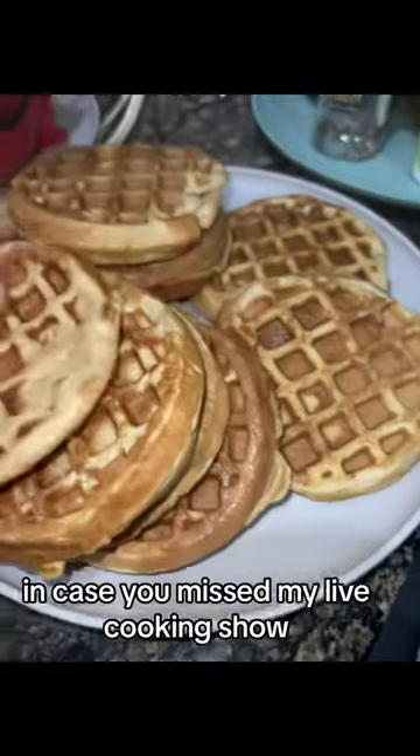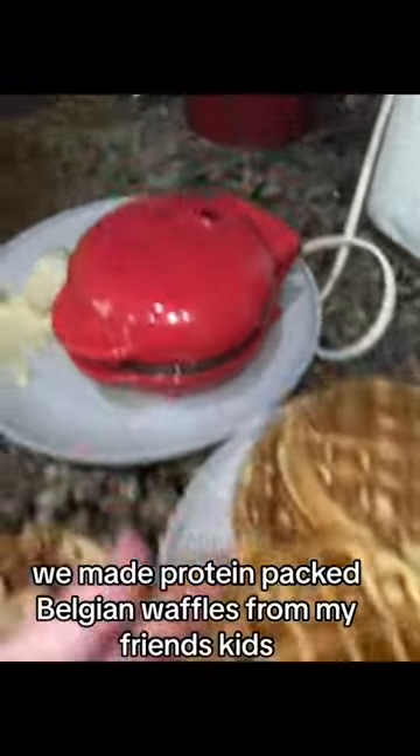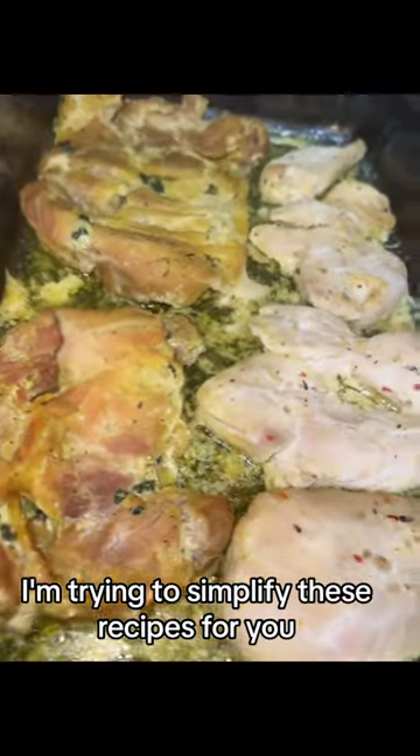In case you missed my live cooking show, here's your little recap. We made protein-packed Belgian waffles for my friends' kids. A lot of this stuff is meal prep — I'm trying to simplify these recipes for you.